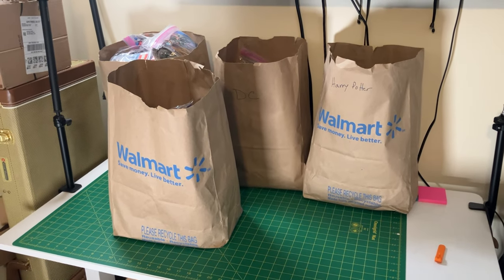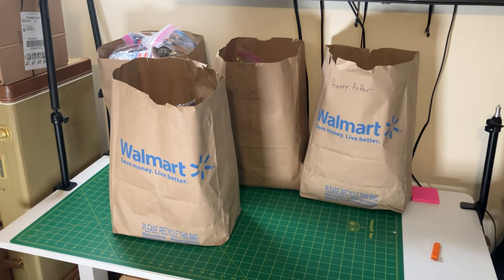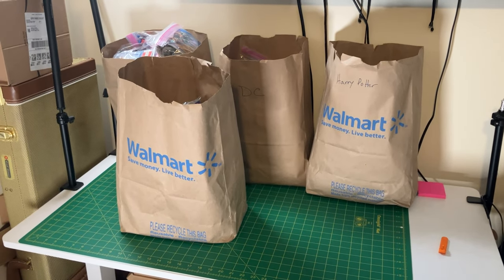Hey everyone, what's going on? This is Nick here at NJ's Bricks. Today we're going to check out this awesome collection that I bought from someone through Facebook Marketplace.